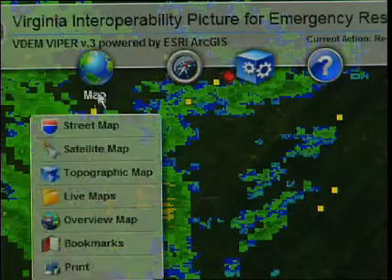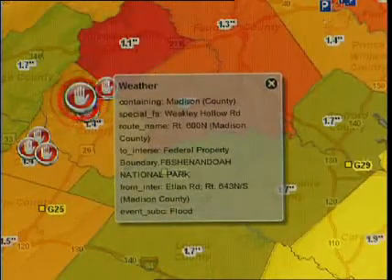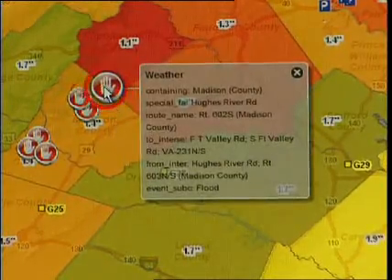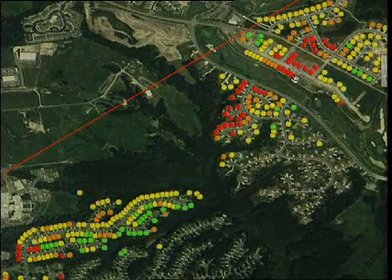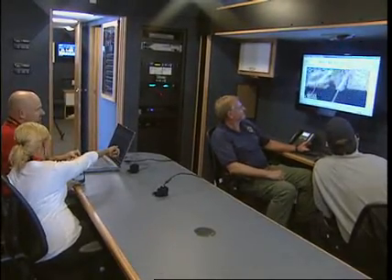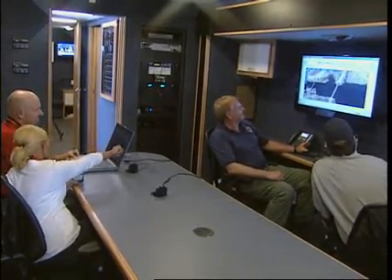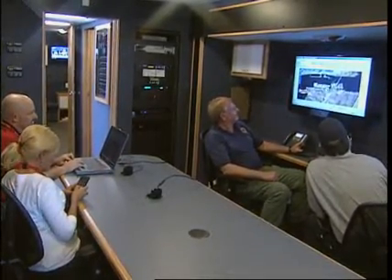The Virginia Interoperability Picture for Emergency Response (VIPER) was really easy to get off the ground using the ESRI Flex API available off their resources website. Our GIS person has had to make zero maps since we started using VIPER, so it's really empowered him to concentrate on more high-level tasks. We are a very small agency with a full-time GIS person of one, so anytime we're able to better utilize his time is a big win for us.